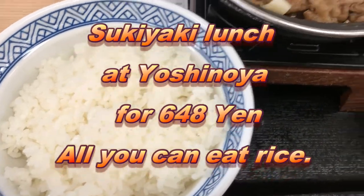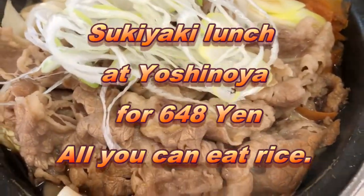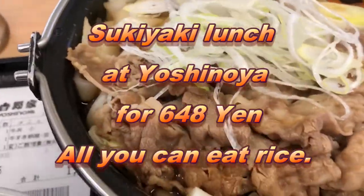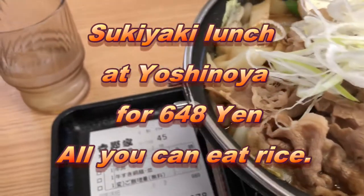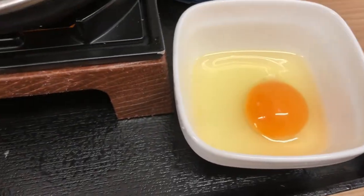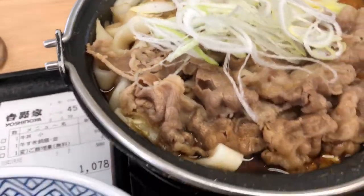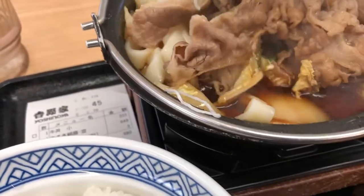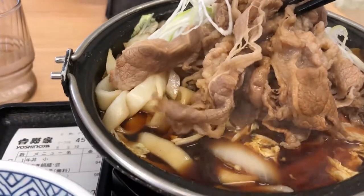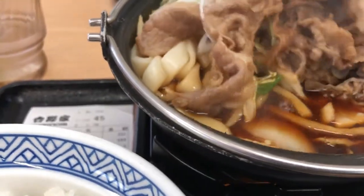Hi everyone, it's James. I'm at Yoshinoya having sukiyaki for lunch. This hot pot costs 648 yen — it's cooked over a flame and there's a raw egg for beating. It has sliced beef, green onions, and sliced carrots. The sauce is sweet.